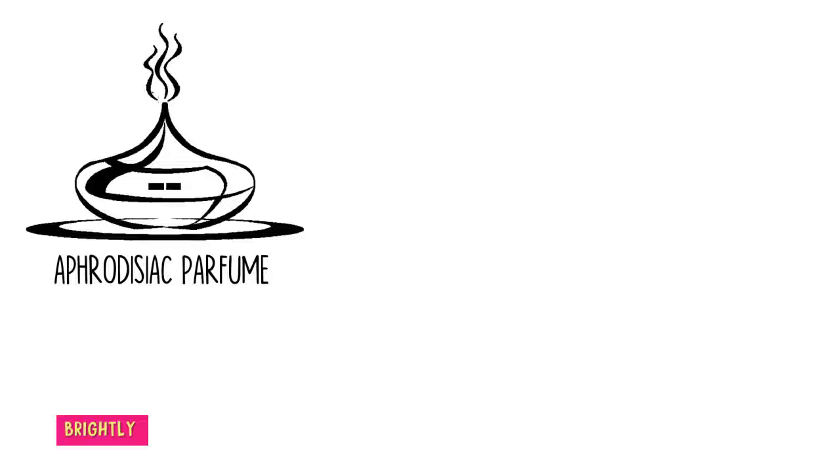Spritz on your clothes, hair ends, wrists, collar bones, back of neck and other key areas for a beautiful scent.